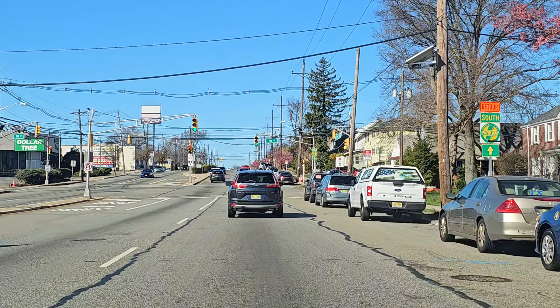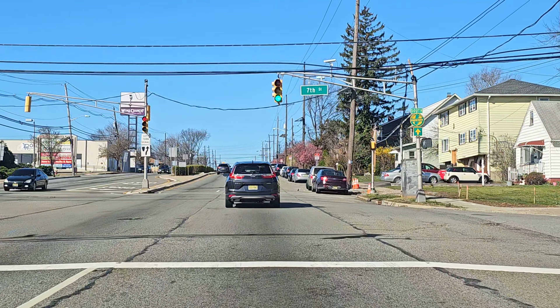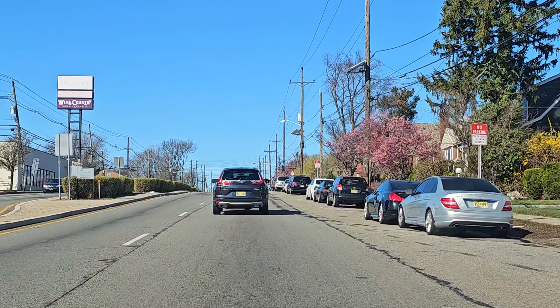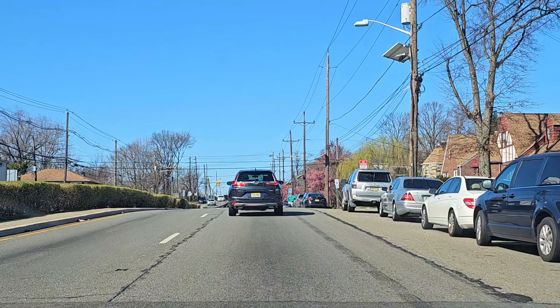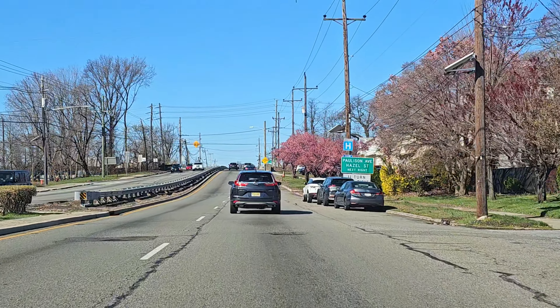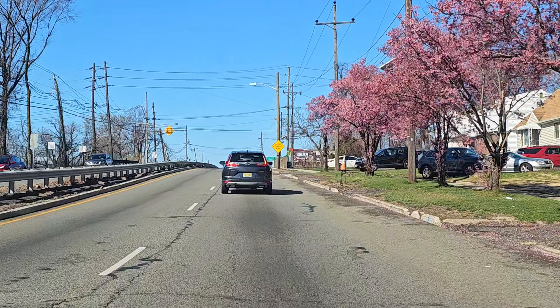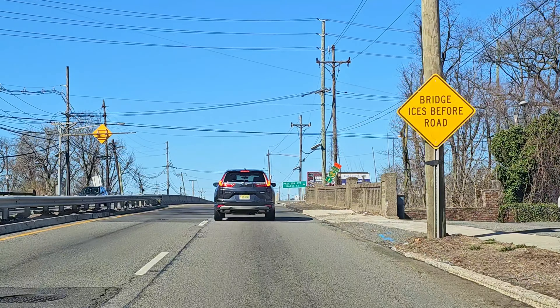Got a Burger King there on the left hand side. This stretch of Route 46 West is a very iconic stretch — it connects a lot of your western Jersey locations to the eastern locations here in New Jersey. We got a Dress Barn, or used to be a Dress Barn, and Wine Country there on the left.